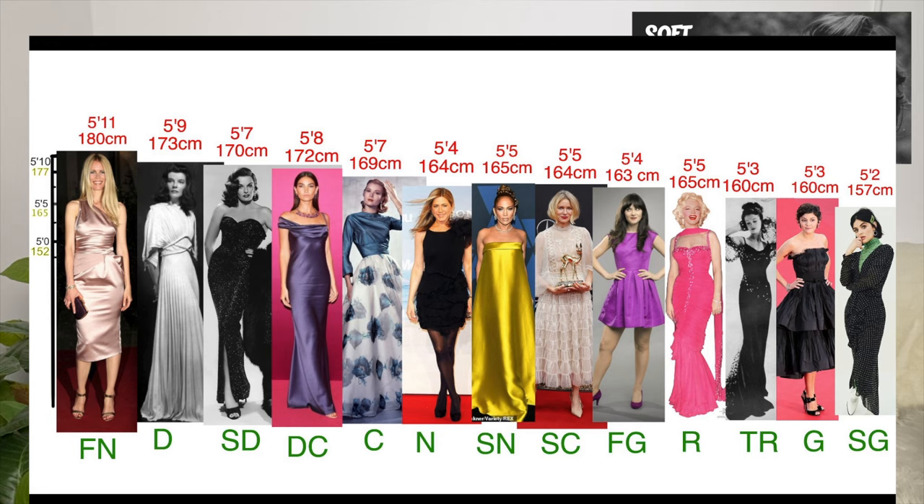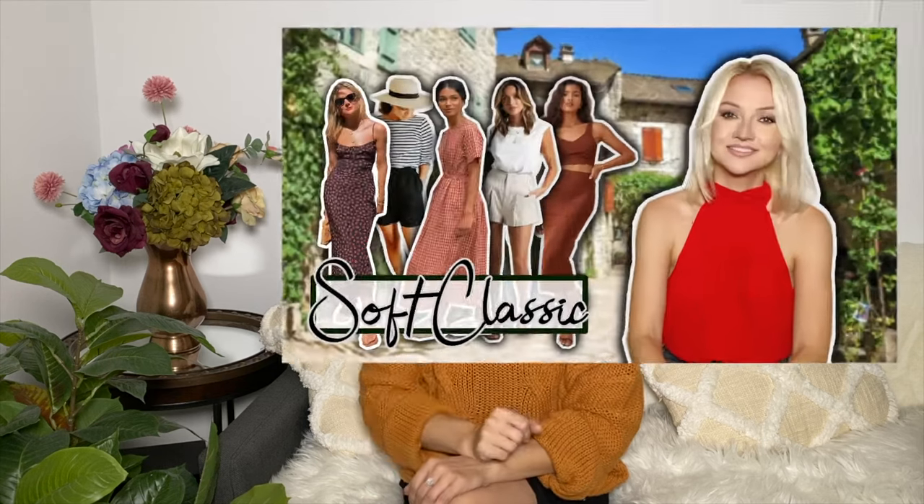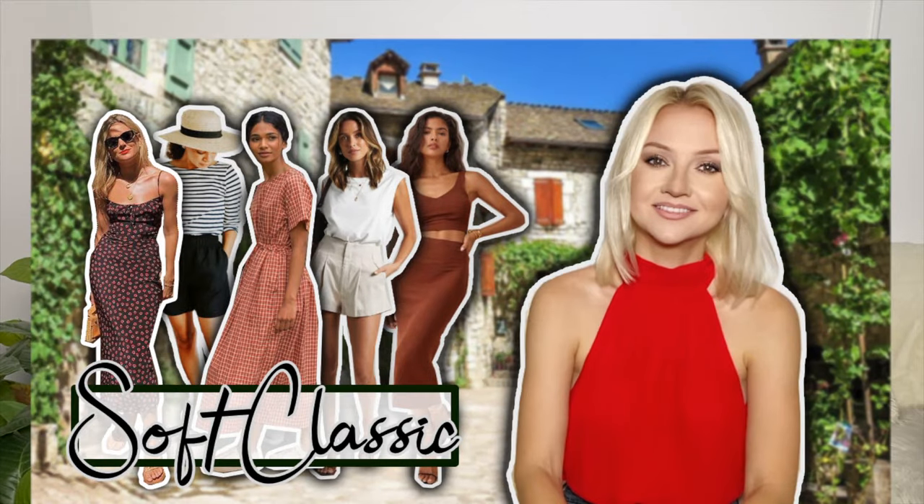Hi guys, continuing my autumn style series — today we're going to talk about the soft classic body type. If you're new to my channel, I have a huge Kibbe body types playlist, link down below. Before we start, I'd like you to watch the summer style laws for body types video, also linked below, because there we discuss basic layer. Today we're talking about layering, because basic layer and layering each have their own rules.